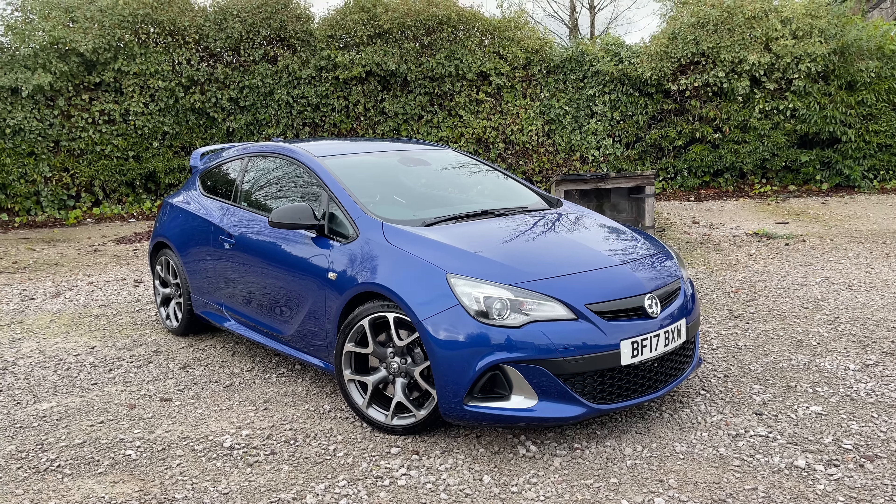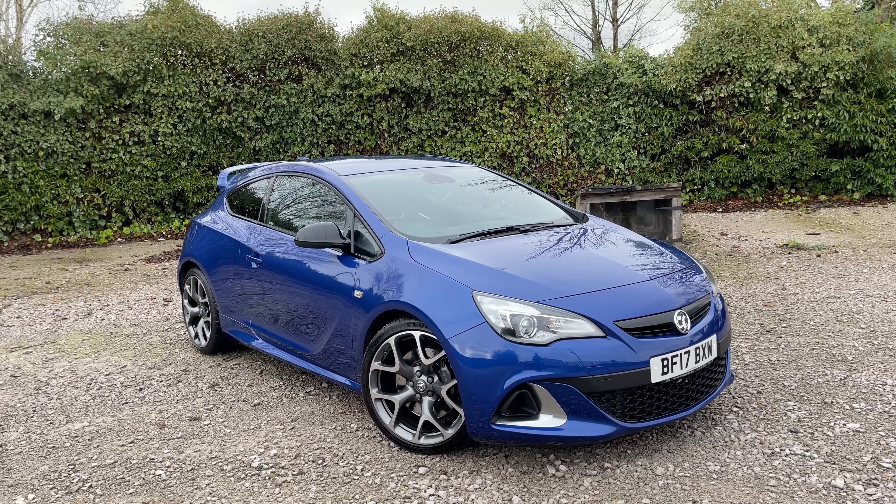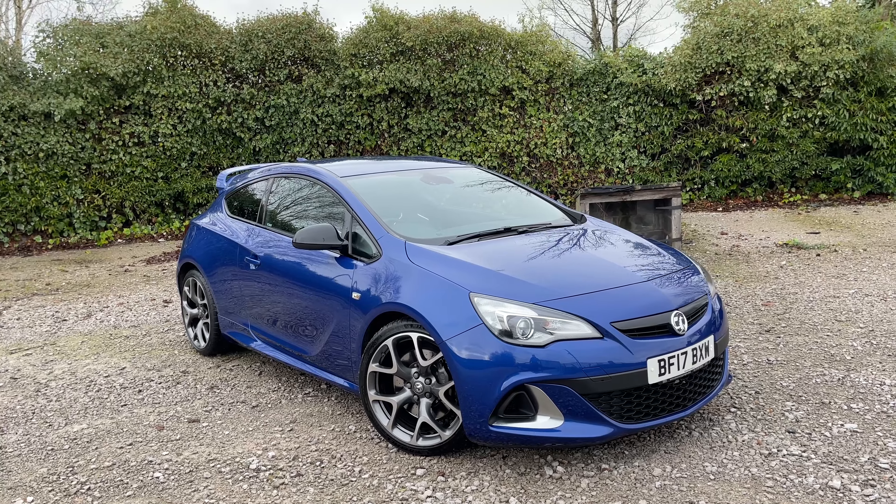Welcome to Motor Match Bolton. Here is a short video tour of this Vauxhall Astra GTC VXR that is coming to our stock.